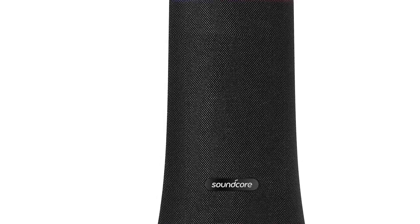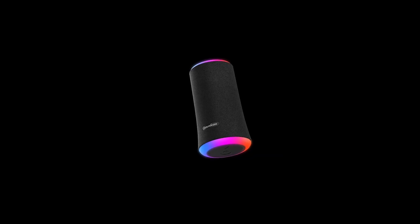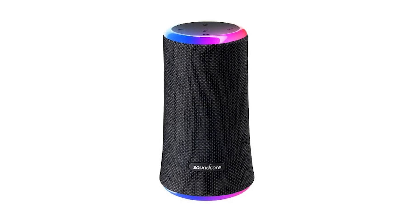Anker also announced the Soundcore Flair 2. This one is coming out real soon, probably in January. The main difference between the previous model and this one is that you're able to connect more of them together — up to a hundred. Also, the ring light that was at the bottom on the previous model is now on the top too, so it looks better. It's IPX7 rated, it's a 360 speaker, and I think it looks a lot better than the first Flair. It's only $80 and will probably be out really soon, so stay tuned for that.